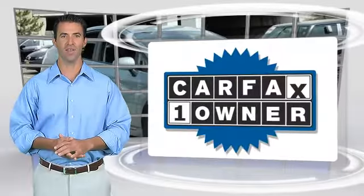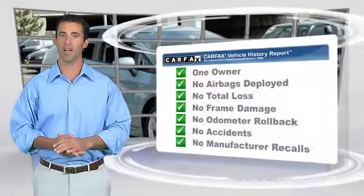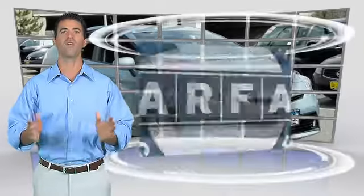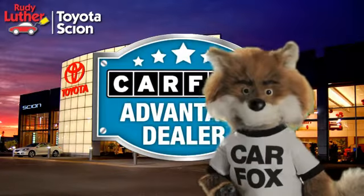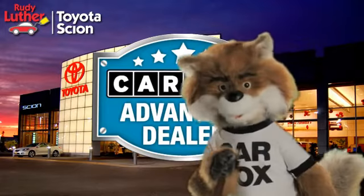This is a one-owner vehicle with the Carfax Vehicle History Report. Be sure to find a complimentary copy of this report online or contact the dealership. This vehicle qualifies for the Carfax Buy Back Guarantee. Just say 'show me the Carfax' at Rudy Luther Toyota Scion, a Carfax Advantage dealer.